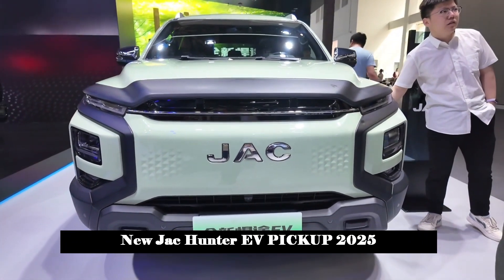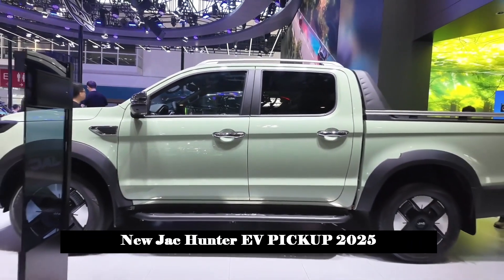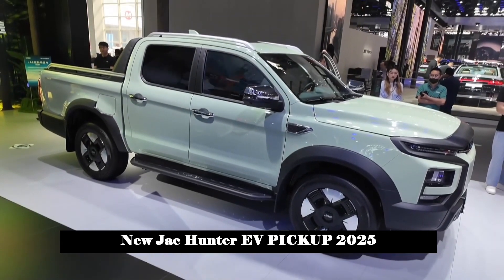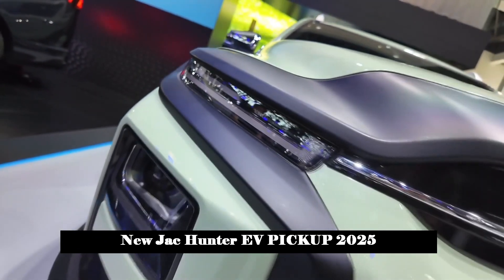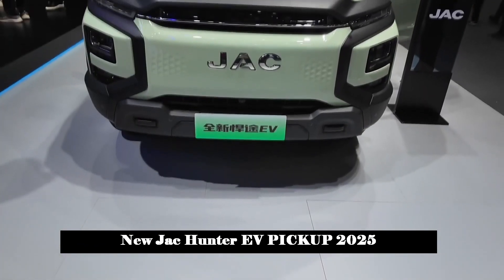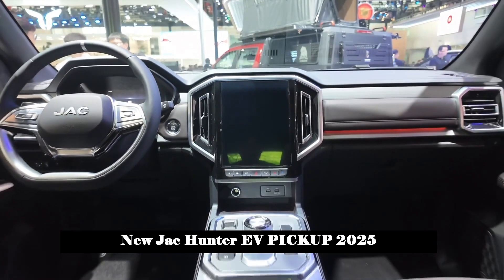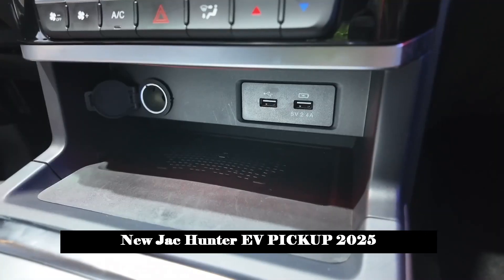The safety configuration is also quite rich, including an integrated body stability control system (ESP), blind spot monitoring (BSD), reverse traffic warning (RCTA), lane change assistant (LCA), reverse gear assistant (CTA), door opening warning (DOW), and vehicle dynamics control system (VDC). There is also an electronic handbrake, automatic headlights, dual front airbags, front side airbags, and early warning seat belts. Active and passive safety functions are quite complete.